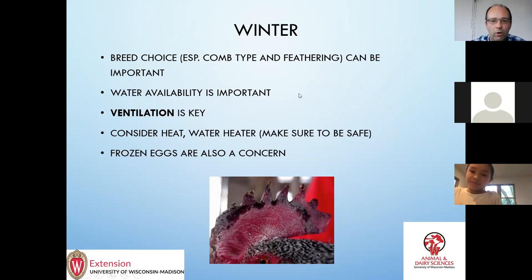Keeping water available in winter is important. I think you should consider having some heat or at least a water heater to keep the water thawed so they can drink. They'll usually survive without it, but it's something to consider. With winter, frozen eggs are a concern — if you want to get eggs you need to gather them pretty quickly. Eggs that freeze usually crack, and even if you thaw them out the yolks are usually kind of rubbery and not very good.